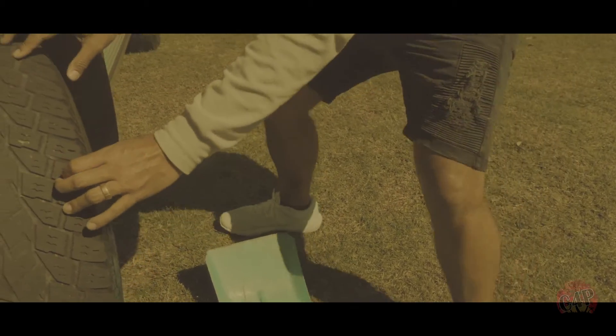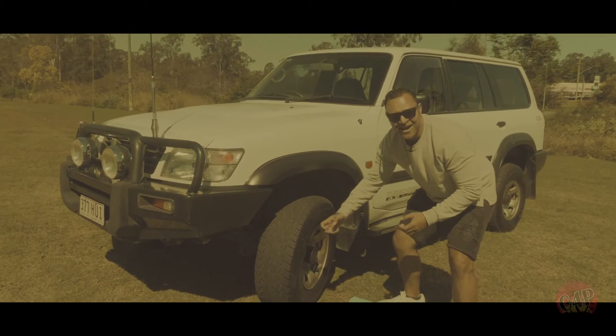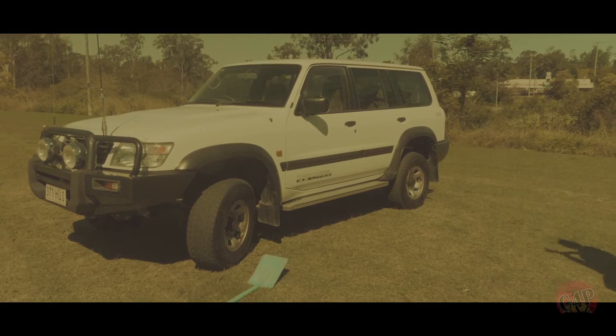My god, my god. I think I've... There it is. The turbo diesel 4.2 litre.